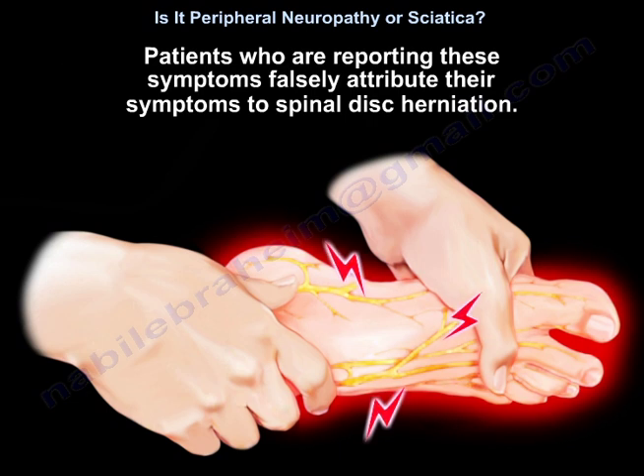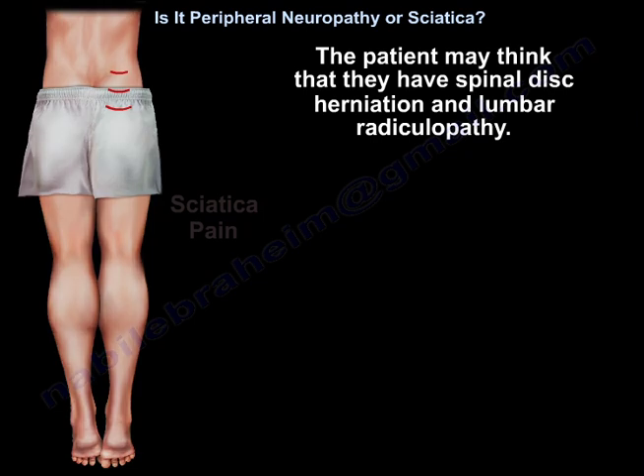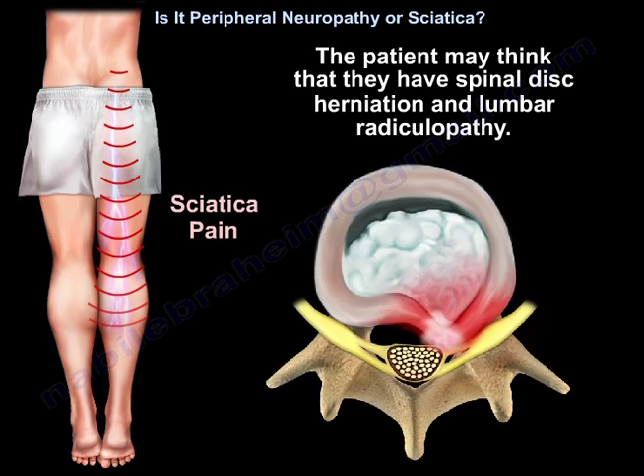One of these conditions that can mimic lumbar radiculopathy is peripheral neuropathy. Patients reporting these symptoms falsely attribute them to spinal disc herniation. Demyelination of the large myelinated nerves responsible for proprioception, vibration, and touch will lead to sensations of pins and needles in the lower extremity bilaterally in a stocking distribution. The patient may think they have spinal disc herniation and lumbar radiculopathy.